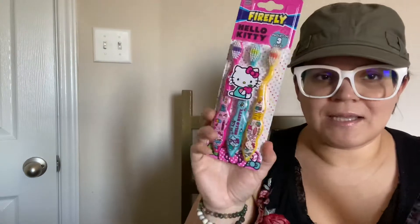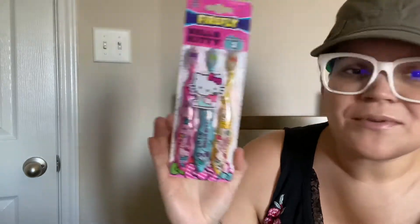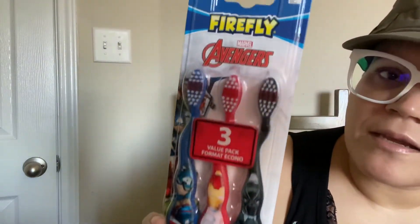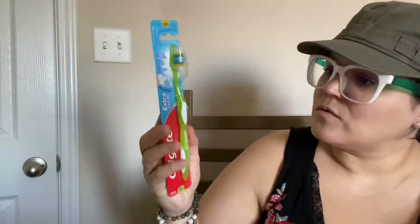Then I got these toothbrushes for my babies. This one's for my baby girl — a Hello Kitty three-pack with the pink, blue, and yellow ones, so cute. Adorable Hello Kitty! And I got this one here for my boys, also three in a pack. And I got this one for my oldest — he needed an adult toothbrush and his favorite color is green.